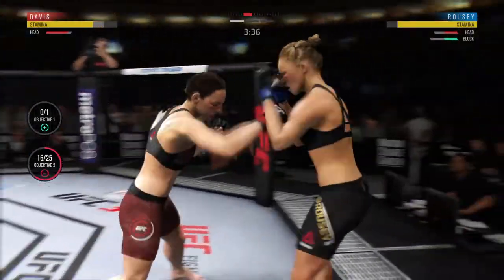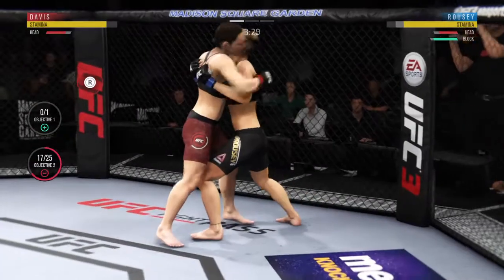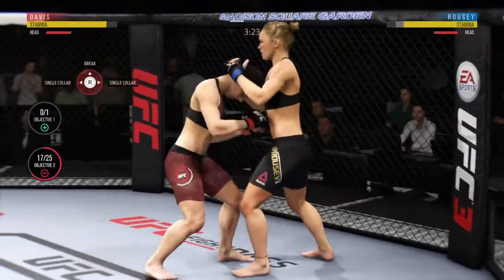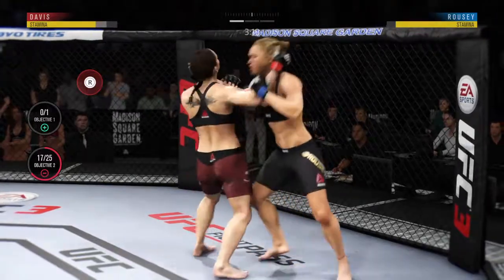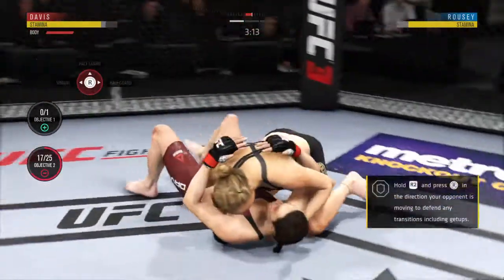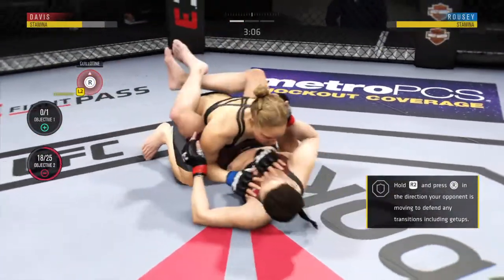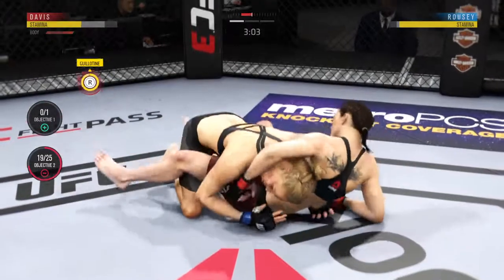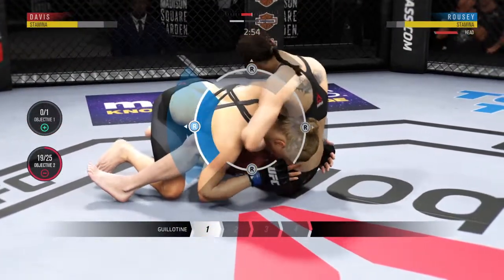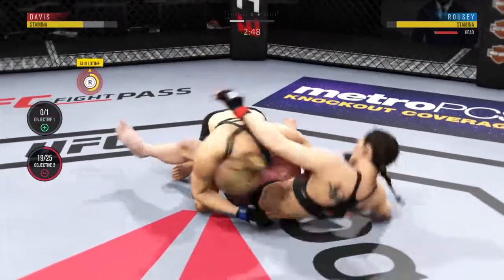Those are blocked — Davis gets caught with that punch; gotta shore up the defense here. Tying up in the clinch, looking for openings. Just over three minutes to go. Her submission attempts keep on coming, going for the choke now. Beautiful job.